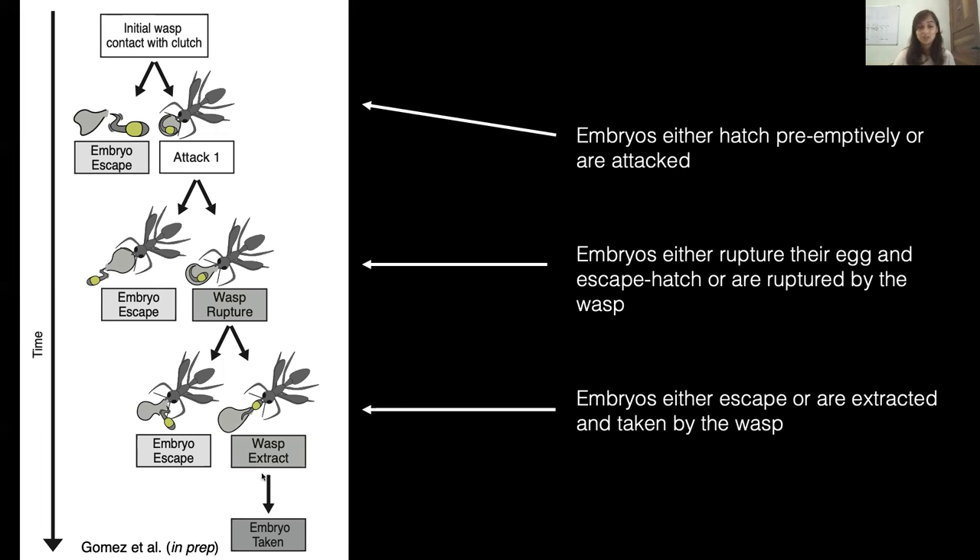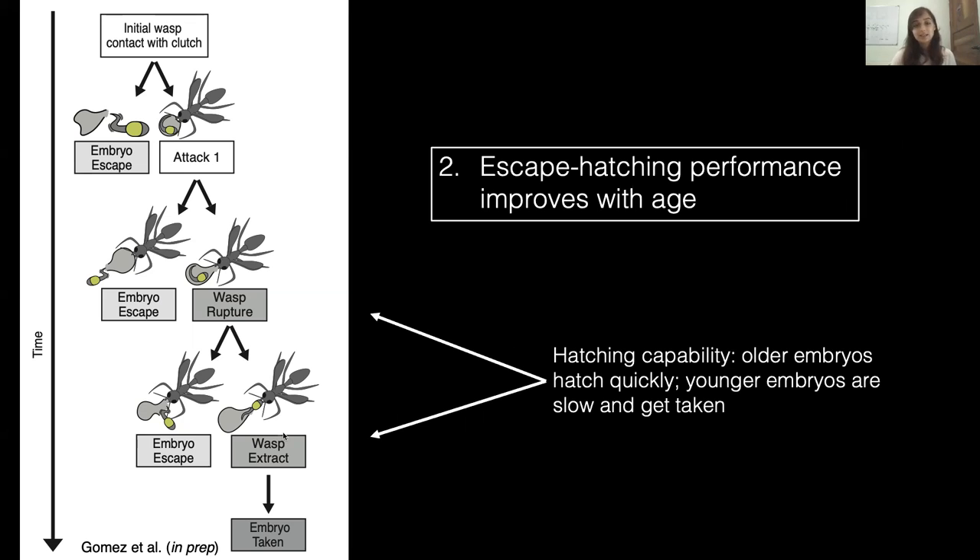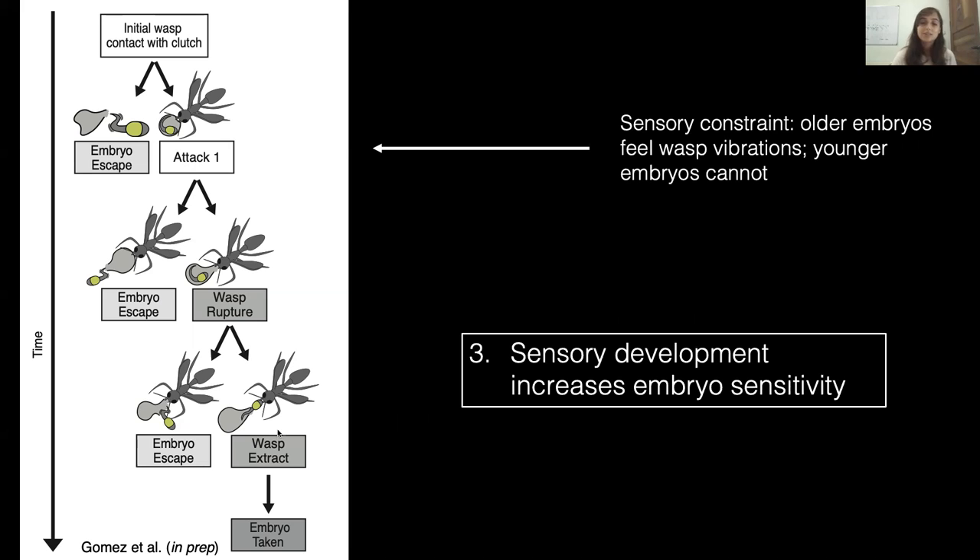We expect the sequence to change developmentally depending on the influence of our predictions. If the developmental increase in escape hatching success is due to variation in risk assessment, we expect older embryos to escape at any point rather than face further wasp threats, while younger embryos risk remaining in their egg capsule. If escape success is instead due to variation in hatching performance, we would expect older embryos to hatch faster in response to an attack, while young, slow-to-hatch embryos are taken more often. Finally, if younger embryos' lower success is due to a sensory constraint, we'd expect older embryos to hatch preemptively, while younger embryos are unable to sense threatening cues from the wasp or from their neighbors.